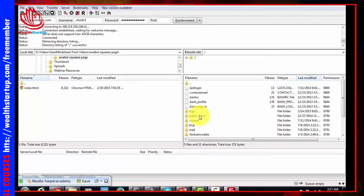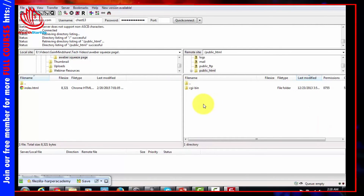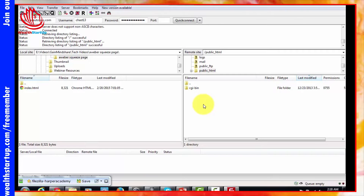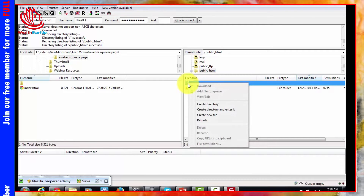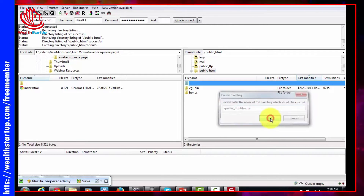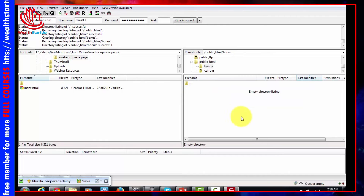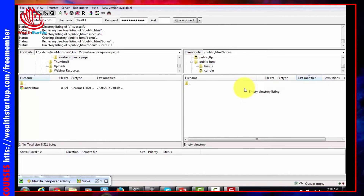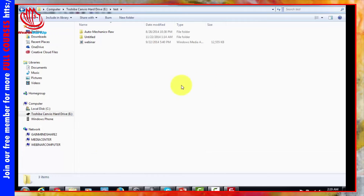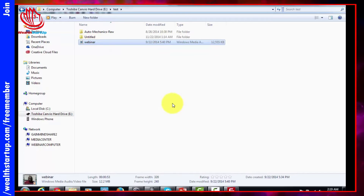When you want to create a place to put a downloadable file, you'll do it inside the public_html folder. Once you're logged in you can click these directories and use them just as you would on your personal computer. I'm going to go ahead and right-click inside the public_html folder, create a directory, and name it 'bonus'. Now all I've got to do is click inside that directory and use it on my server to deliver my bonus.